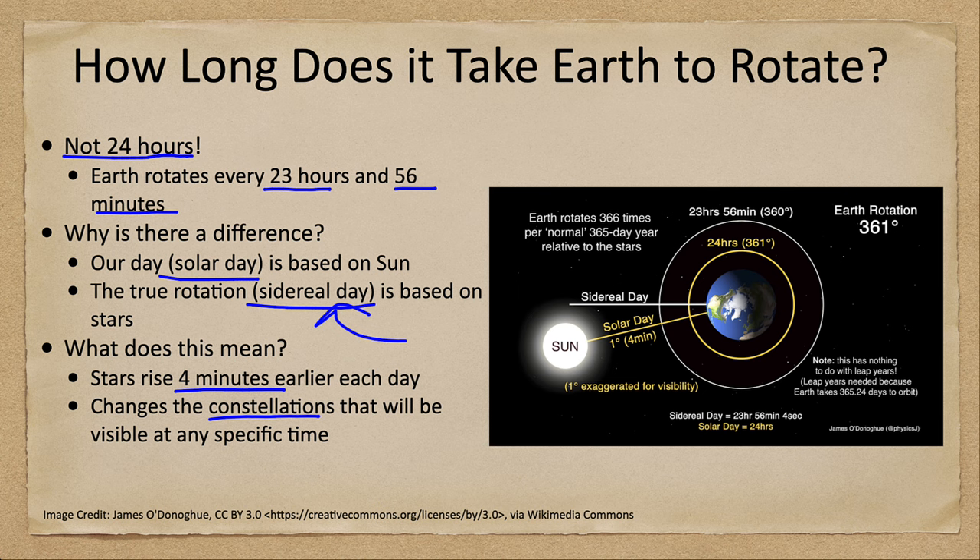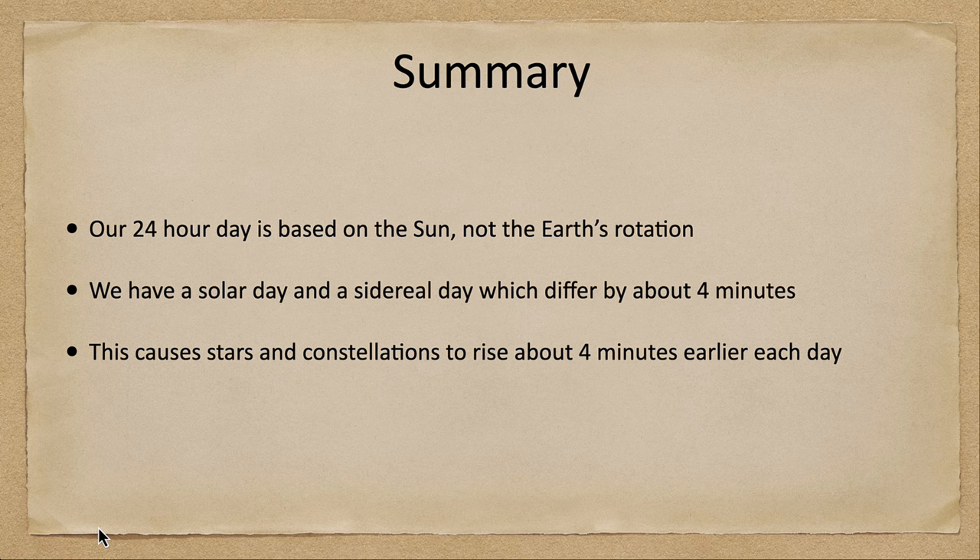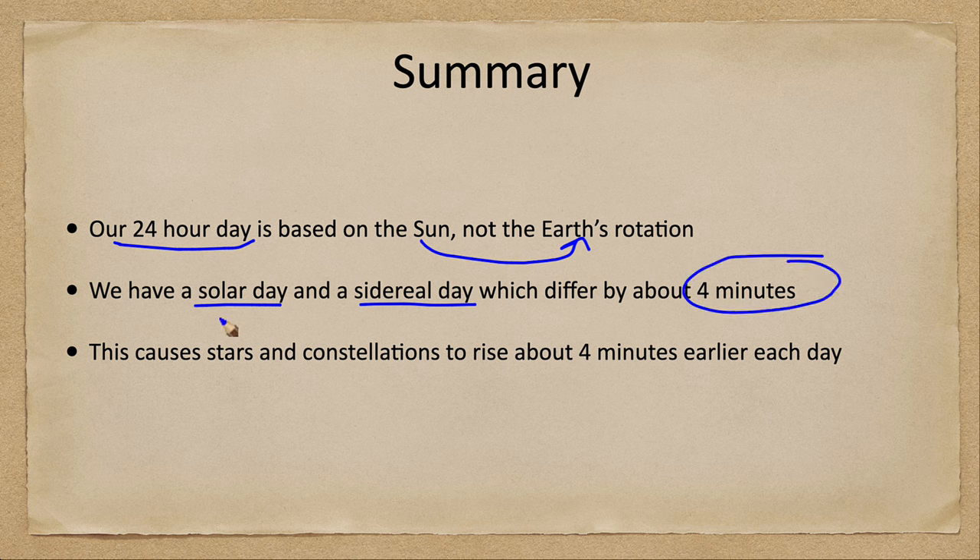Let's summarize what we've looked at here. Our 24-hour day is based on the Sun, not on Earth's rotation. We have a solar day and a sidereal day, which differ by four minutes — the solar day being about four minutes longer than the sidereal day. This causes the stars and constellations to rise four minutes earlier each day. That concludes this week's misconception in astronomy on the idea that the Earth rotates once every 24 hours. We'll be back again next week for another misconception in astronomy.